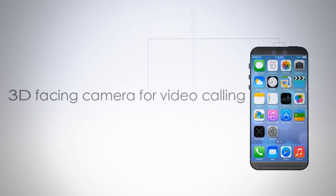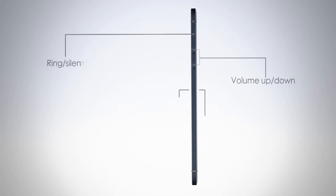A 3D facing camera for video calling. Now the iPhone is much thinner.